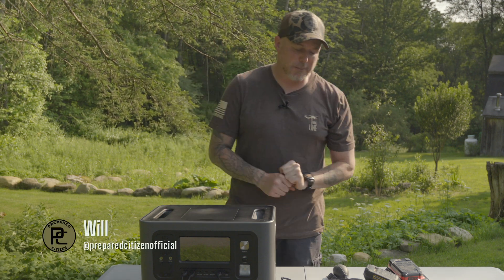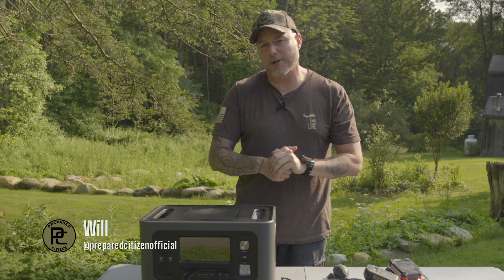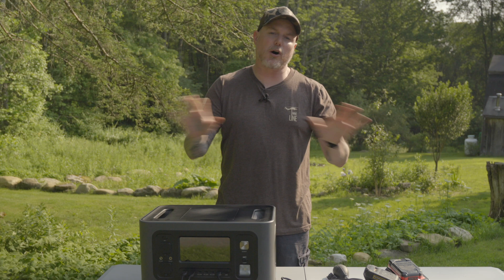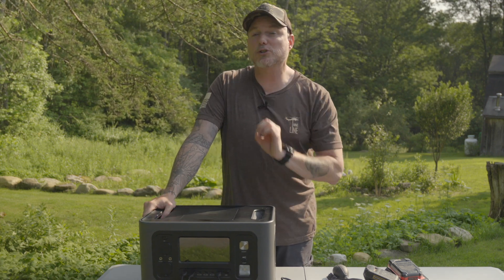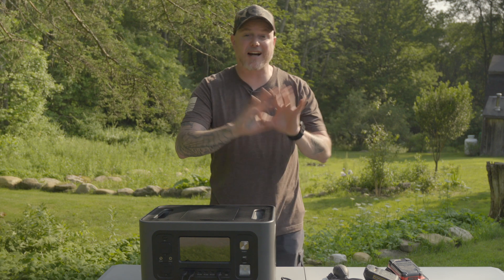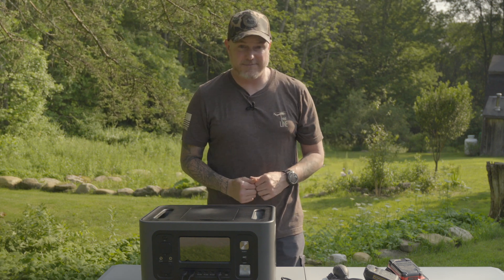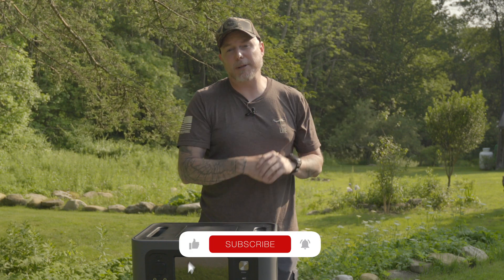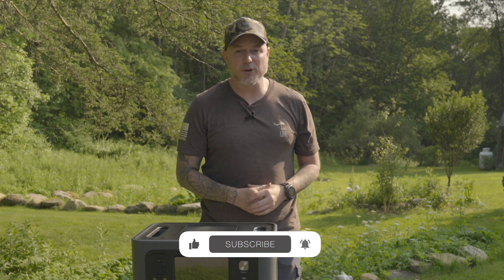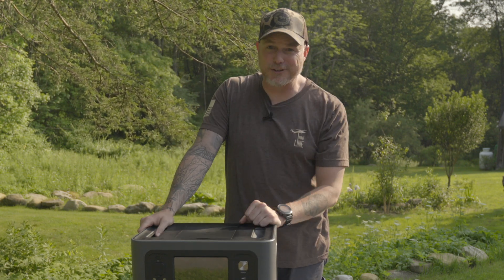Welcome to The Prepared Citizen. My name is Will. If you haven't been here before, this channel is all about preparedness. And in fact, this channel is one of just a small handful that is not entirely created with AI. So if you like real people talking to you instead of random clips from the internet with an AI voiceover, this is definitely the channel for you.